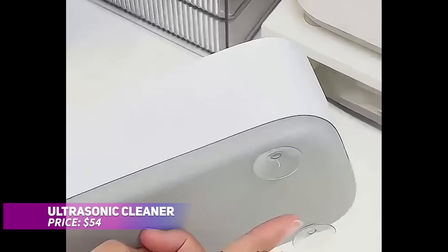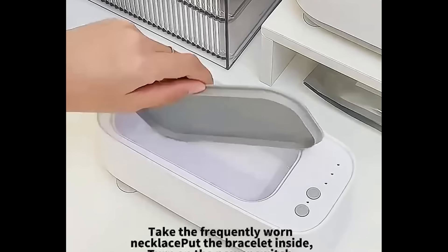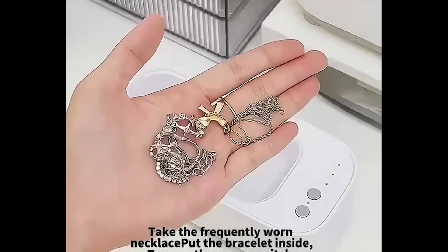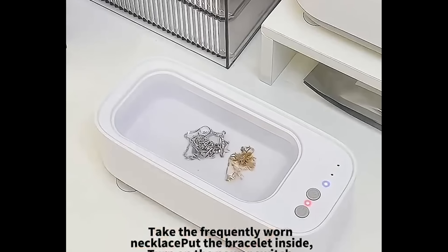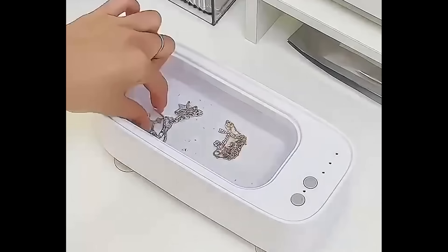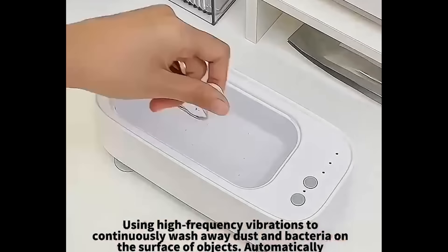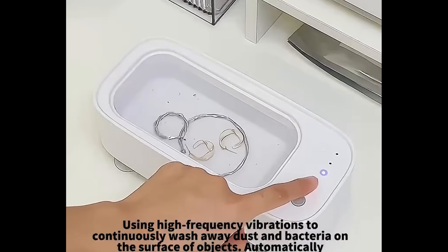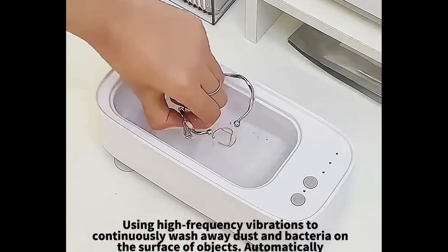This ultrasonic cleaner is a game-changer for keeping personal items like jewelry, glasses, and watches spotless. Using high-frequency vibrations, it provides 360-degree deep cleaning, ensuring a thorough cleanse without damage. The ultra-portable USB-powered design makes it easy to use on the go, perfect for maintaining your valuables wherever you are. You'll love how simple and effective this little device is.